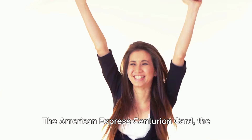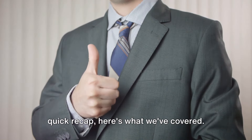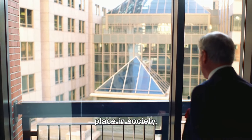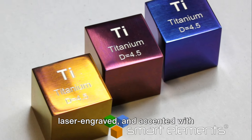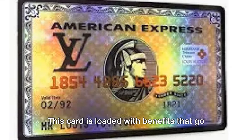So there you have it — the American Express Centurion Card, the epitome of luxury and exclusivity. This card isn't just about making payments; it's a status symbol and a statement of your place in society. Crafted out of anodized titanium, laser engraved, and accented with stainless steel, it's a card that makes a statement every time you use it.